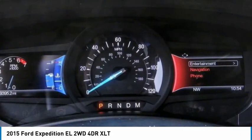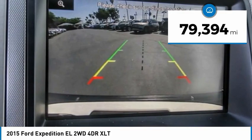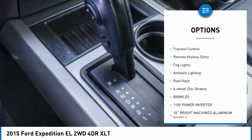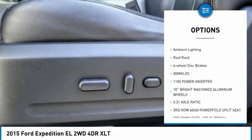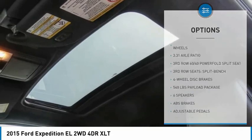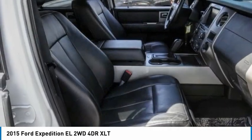This vehicle has less than 80,000 miles. Here are some of this vehicle's great options: electronic stability control, alloy wheels, power lift gate, brake assist, traction control, remote keyless entry, fog lights, ambient lighting, roof rack, and four-wheel disc brakes. Come see the car for yourself.